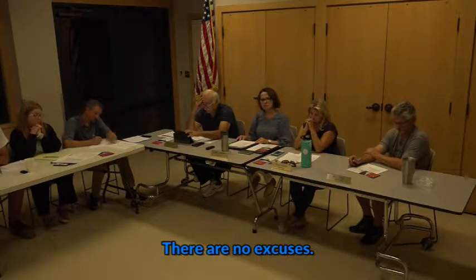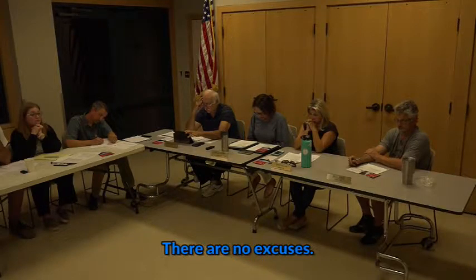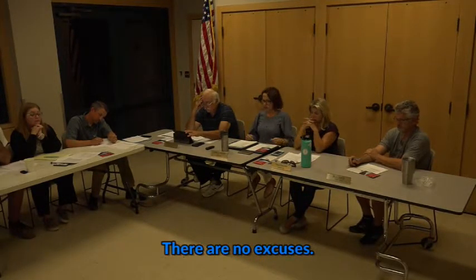I can count four water fountains. Probably two of them are problematic. Frankly, I don't want to even hear excuses about it. Thank you, Steven.